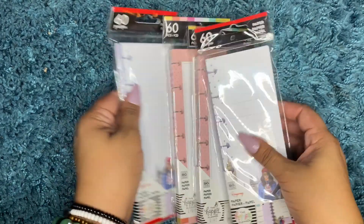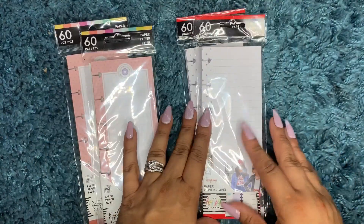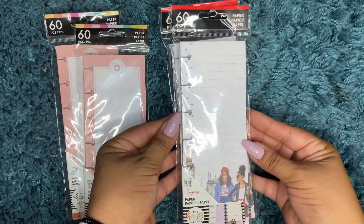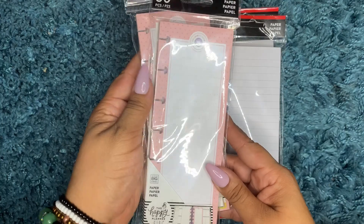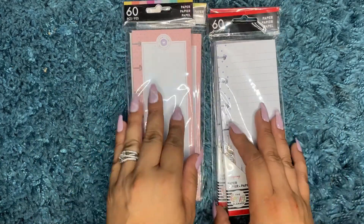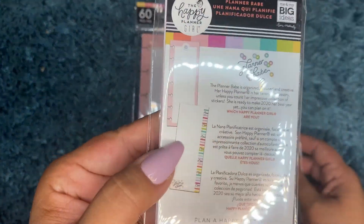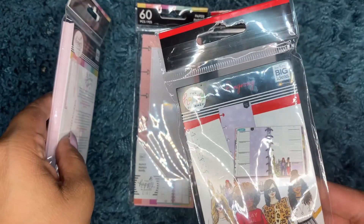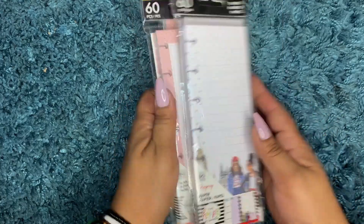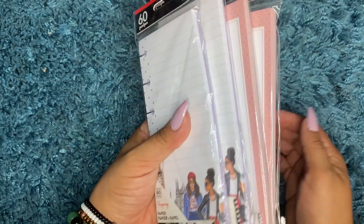Alright guys, first things first, I picked up these little skinny size happy notes. I got two of this one and two of this one. That's what the backs look like — 49 cents a piece, so about two bucks for all four of these.